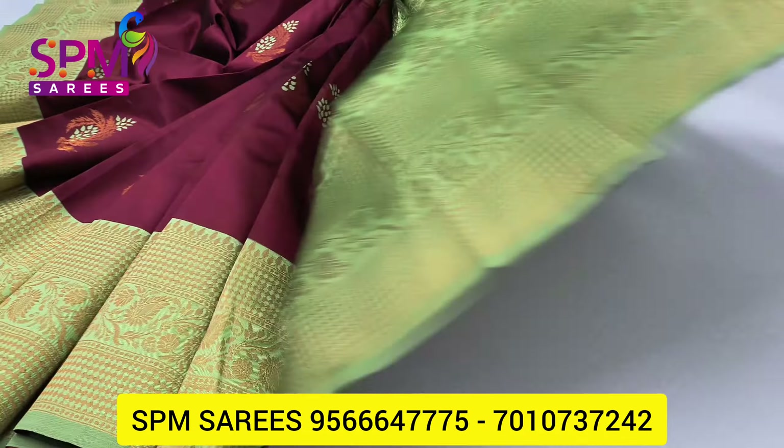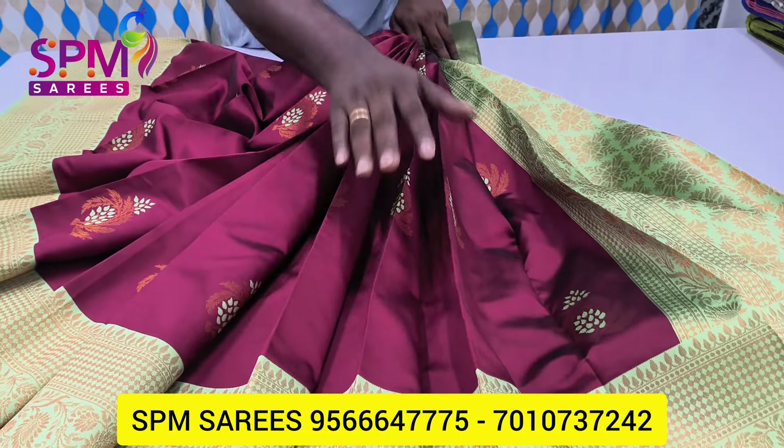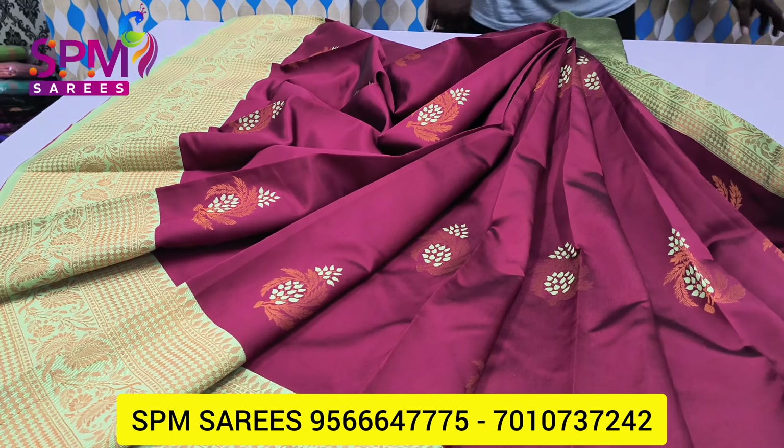This is a blouse. Colors are super — very nice.